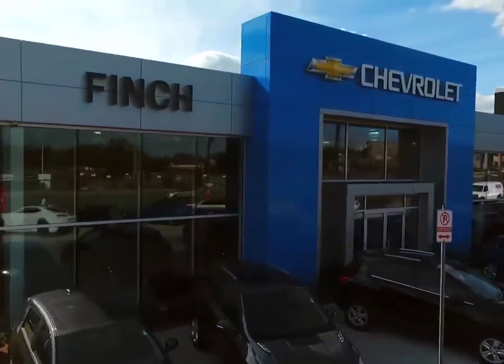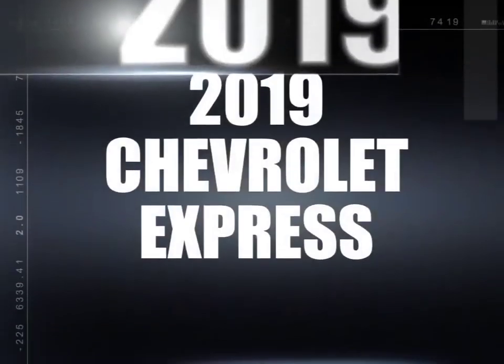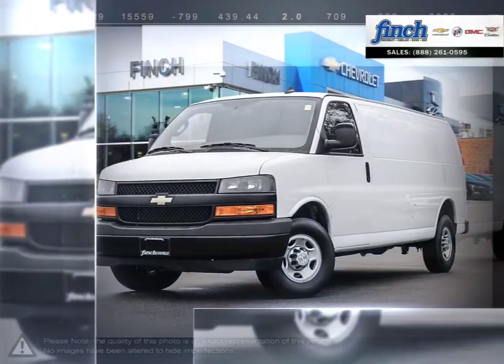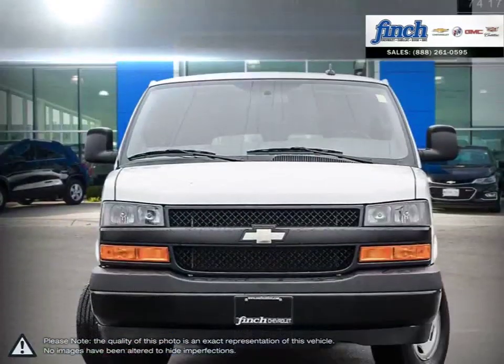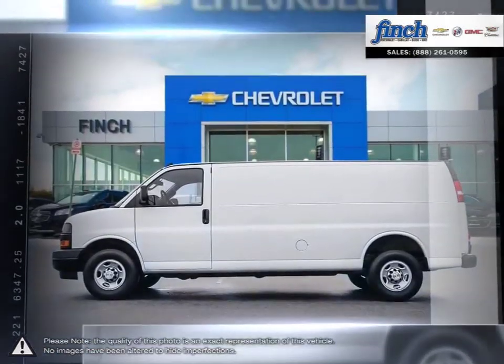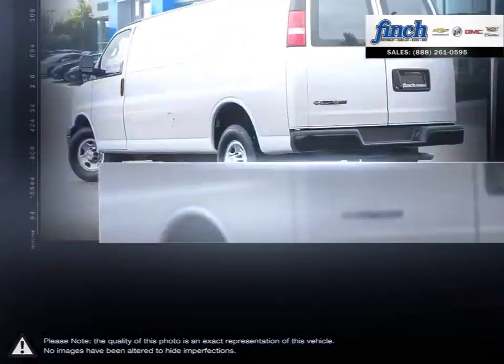Welcome to Finch Chevrolet. Today we're looking at a 2019 Chevrolet Express. Express is the perfect choice for any job. Chevrolet is proud to build commercial vehicles with the same dependable, multitasking work ethic as the people who drive them.